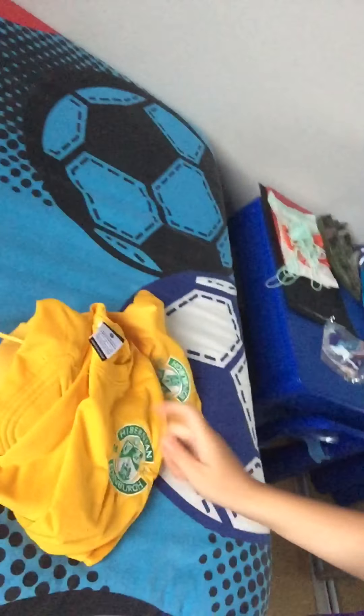Now I've got my bed. Got my football stuff — I did a video on that I think it was yesterday. And I've got a hole in my sock! I've got some pillows just there.